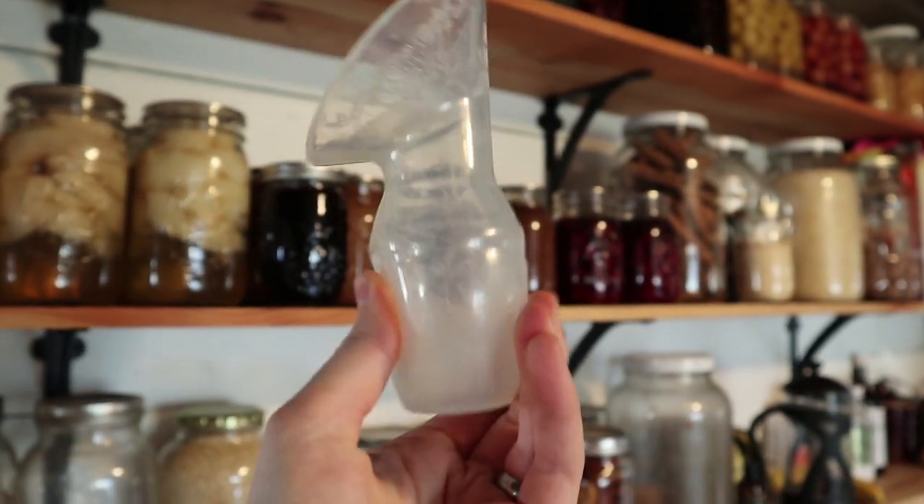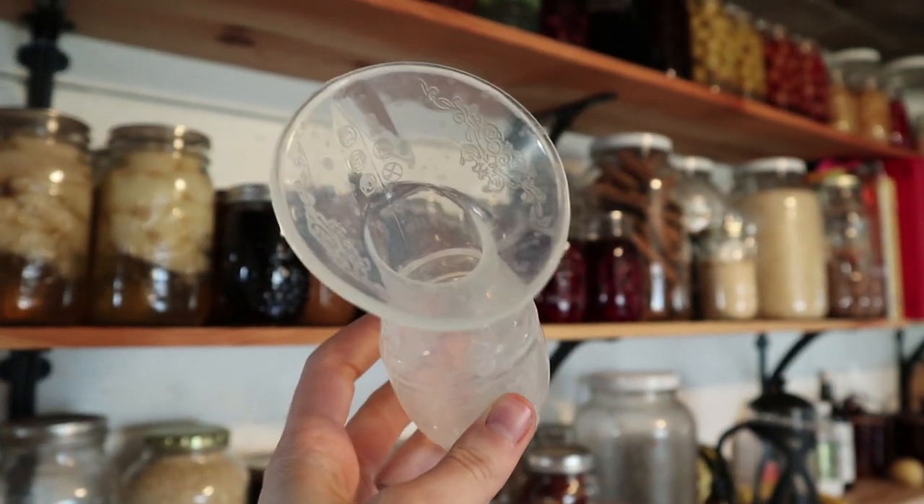The next thing is a haaka — a little silicone breast pump that's actually meant to catch the letdown on the other side. When your baby nurses on one side, both sides will let down, and a lot of milk will go to waste unless you're catching it with something. The haaka is super handy — you can also manually pump with it if your baby's not getting it to let down. If you're really engorged in the beginning, you can manually pump to relieve some of that engorgement and build a nice freezer stash without having to use an electric pump.